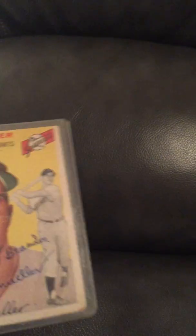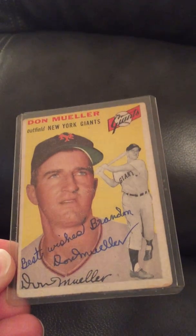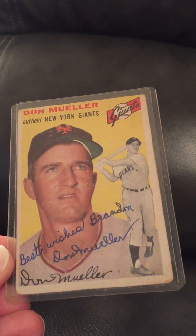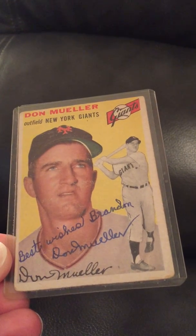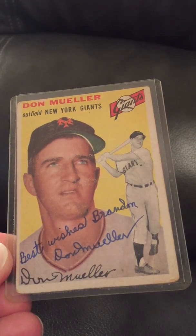Next is one of my favorites because it's personalized, which didn't happen that often when I was doing this. This is Don Mueller, and he put 'Best Wishes, Brandon — Don Mueller.' It's a 1954 Topps card. I thought that was very, very nice of him.